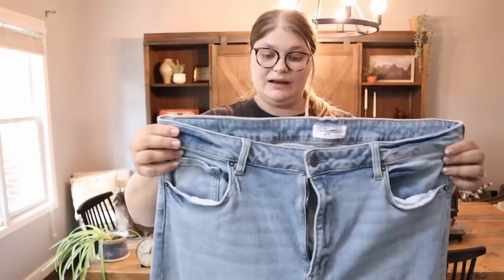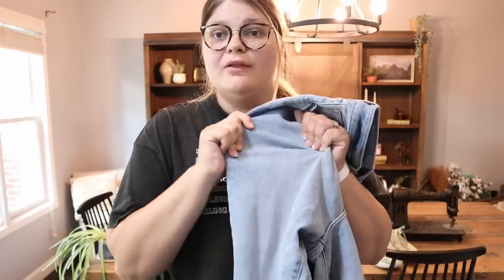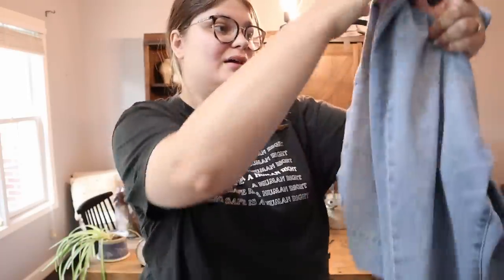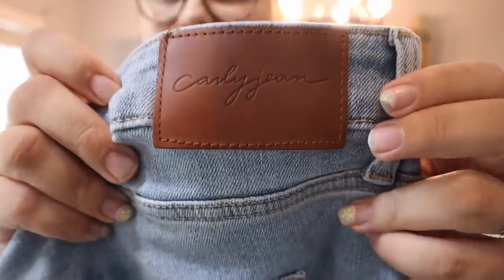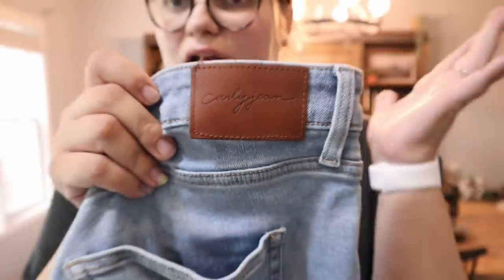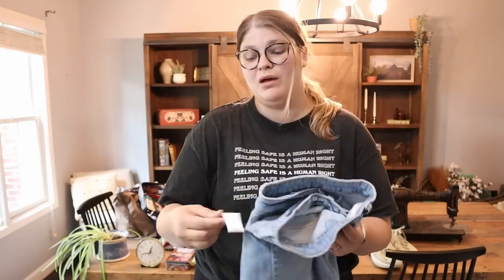One of the things I'm probably most excited about is this pair of Carly Jean Los Angeles jeans, because I have just been having the hardest time finding jeans that fit me at the thrift. I was so excited to try these on — I also wanted a pair of comfortable jeans. I work from home all day editing, and I don't want stiff rigid denim. These have some stretch, a distressed hem, a nice light wash — really cute. I tried them on and they fit me perfectly and were comfortable, marked at $7.49, so I grabbed those for myself.